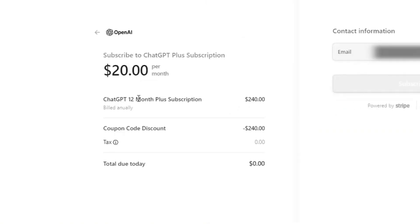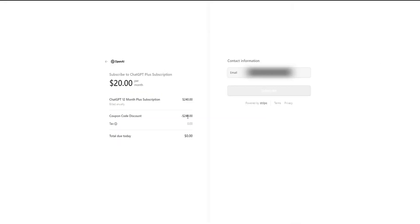I'm going to click on Upgrade to Plus. Check this out. The subscription is normally $20 per month, which adds up to $240 a year. But with the coupon code I used, the total comes down to $0. That's right — I got ChatGPT Plus free for a full year.